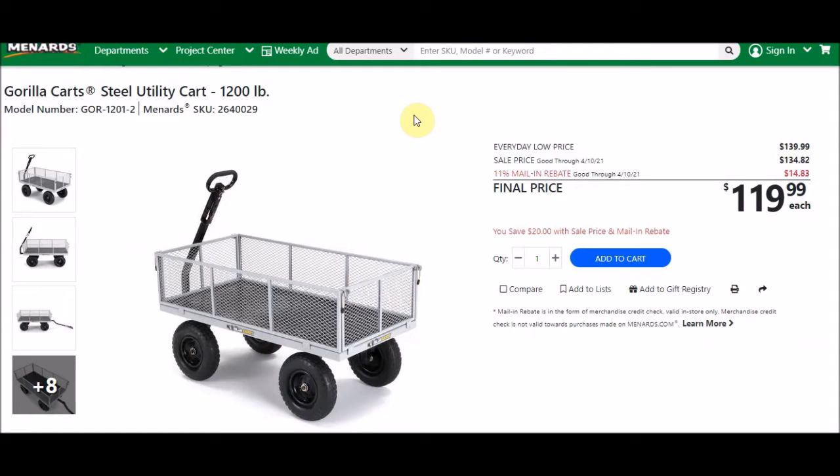The 11% is taking off $14.83, bringing the final price to $119.99. I'm not sure if this is a great deal. Some of the other farm stores have similar carts that only go up to about 400-500 pounds, and those run about $70 to $100 depending on the promotion. Let me know in the comments — is this worth it, is it a good deal or not?